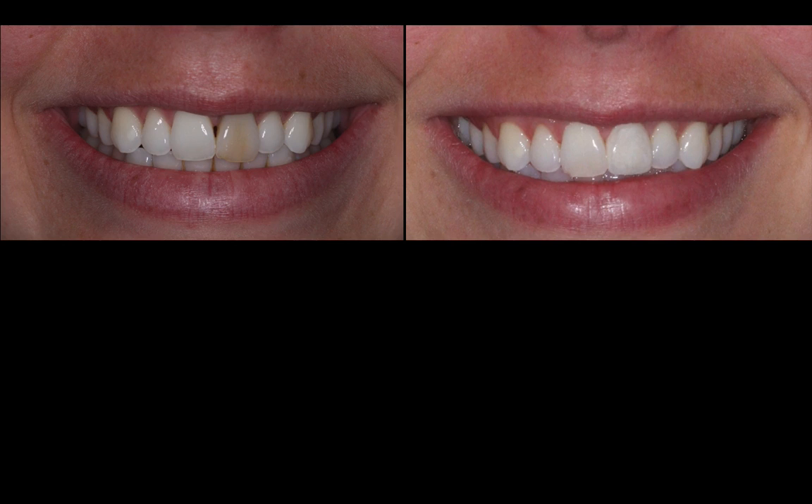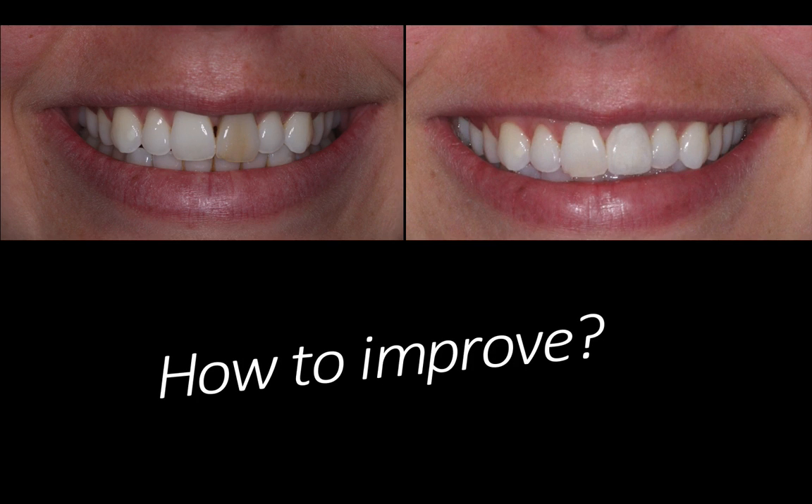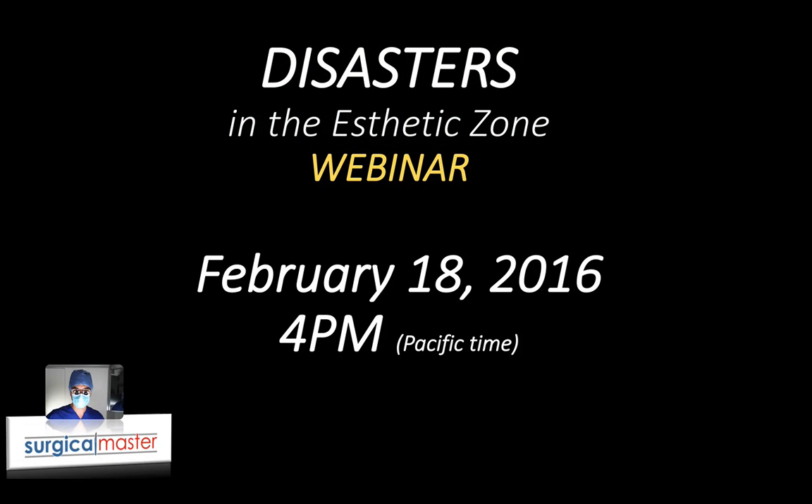In the webinar next week, I'm going to talk about what is the better method, in my opinion nowadays, to remove teeth with severe root resorption without compromising the bone like I did in this case. I'm going to show you what I learned from this case and how I improved over the years. I look forward to sharing this with you. It's going to cover lots of cases, lots of techniques and strategies on how to handle these disasters.